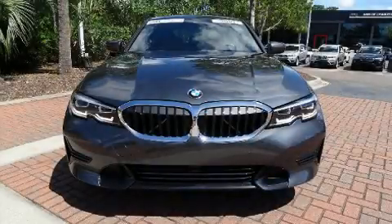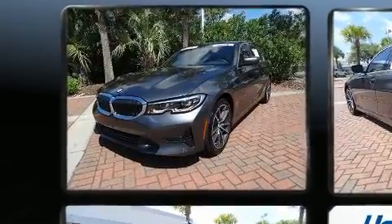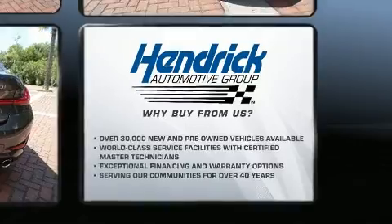The 2019 BMW 330i Wagon. It features an automatic transmission, rear wheel drive, and a 2-liter four-cylinder engine. Turbocharger technology provides forced air induction, enhancing performance while preserving fuel economy.